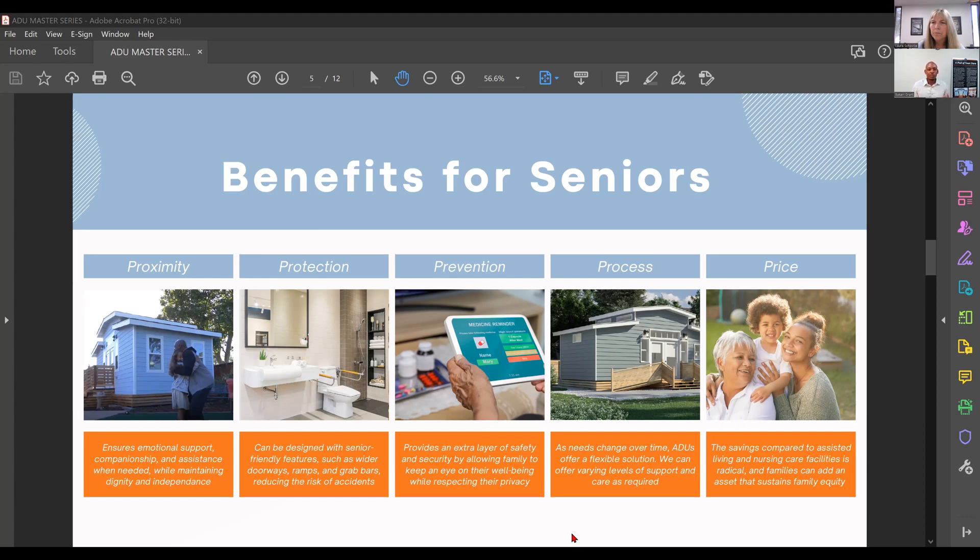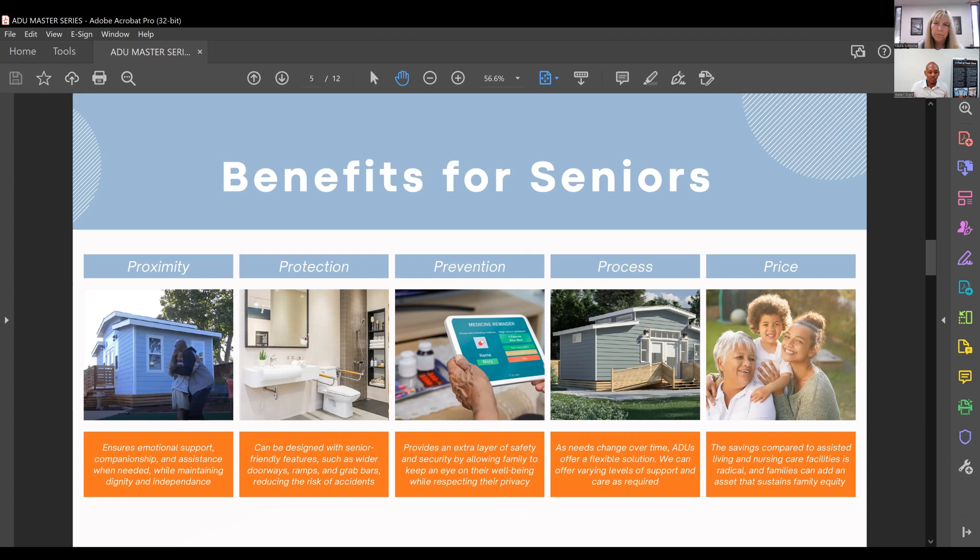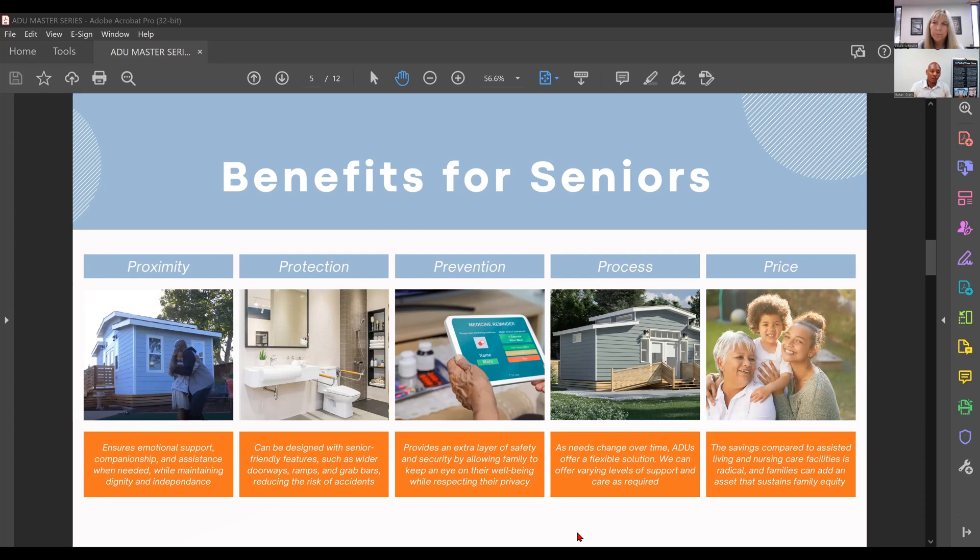We founded Wellness on five main principles: proximity, protection, prevention, process, and price. With proximity, we understand the importance of being around family for emotional support while maintaining our aging loved ones' independence. Seniors can still be an active part of their community, maintaining social connections, participating in neighborhood activities and local services — all of which contribute to overall well-being. It's extremely important to be close to the community and loved ones.